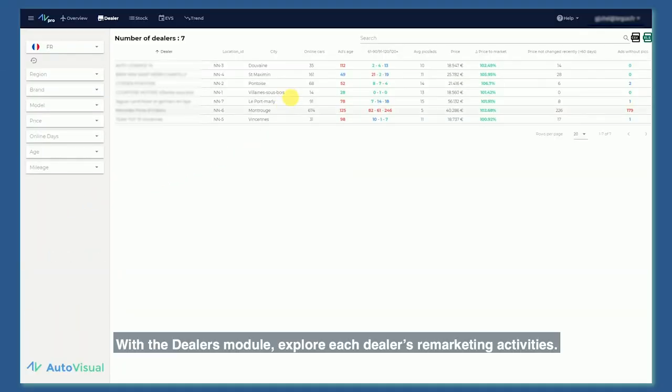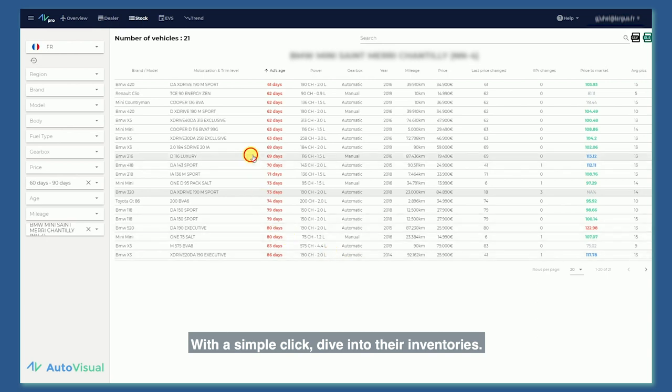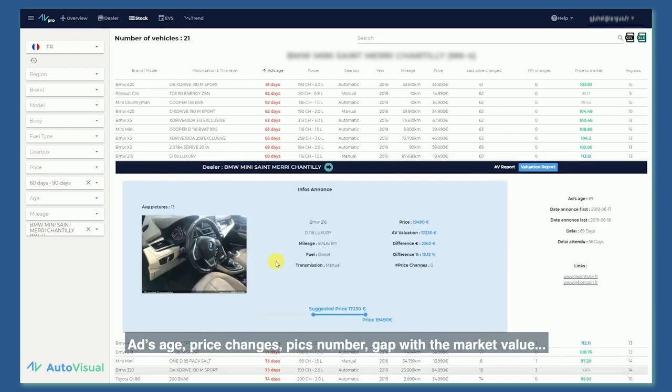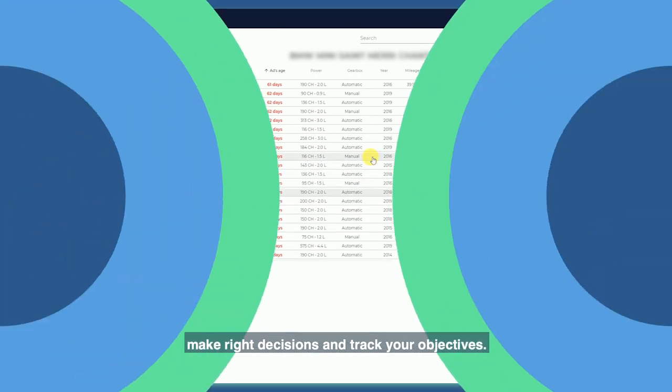With the Dealers module, explore each dealer's remarketing activities. Identify your best in class dealers and those requiring some support. With a simple click, dive into their inventories. Ads age, price changes, picks number, gap with the market value — you have everything in hand to spot mistakes, make the right decisions and track your objectives.